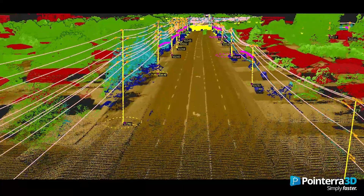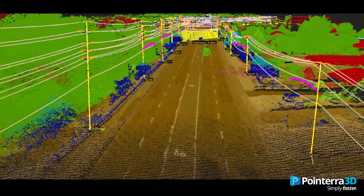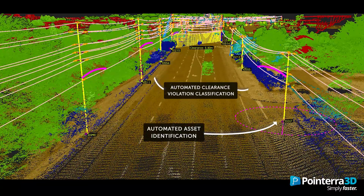Network Surveyor's real-time processing engine, Galaxy Onboard, takes work traditionally done in the office onto the aircraft in real-time to produce full-resolution point clouds that are available upon landing for data analysis.